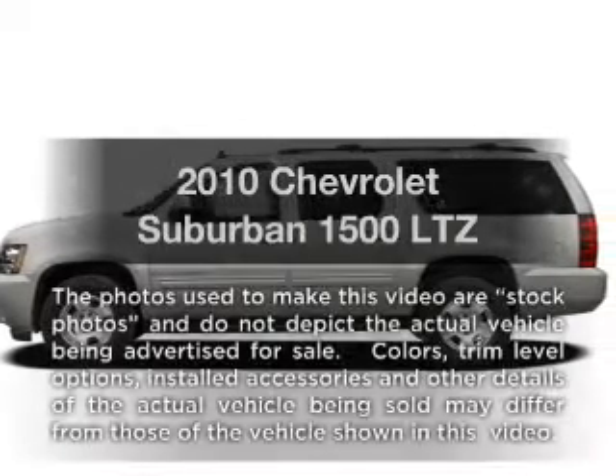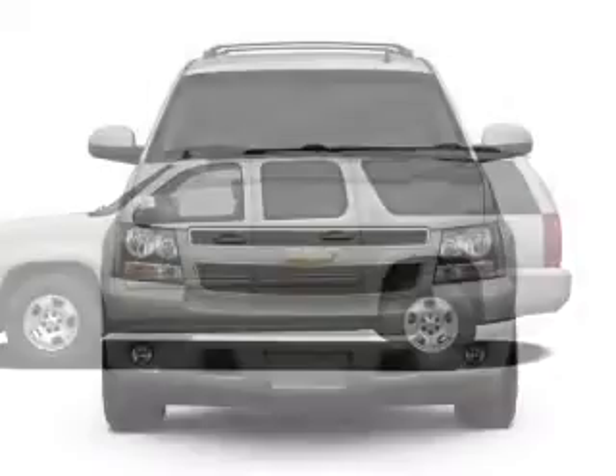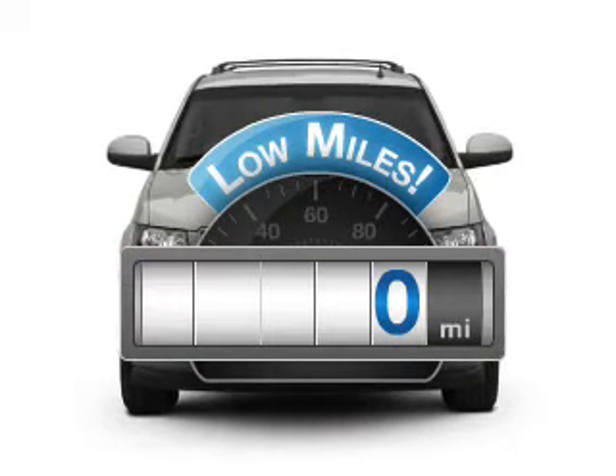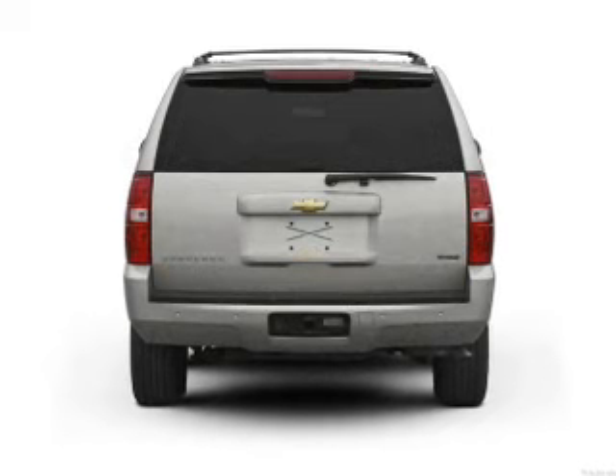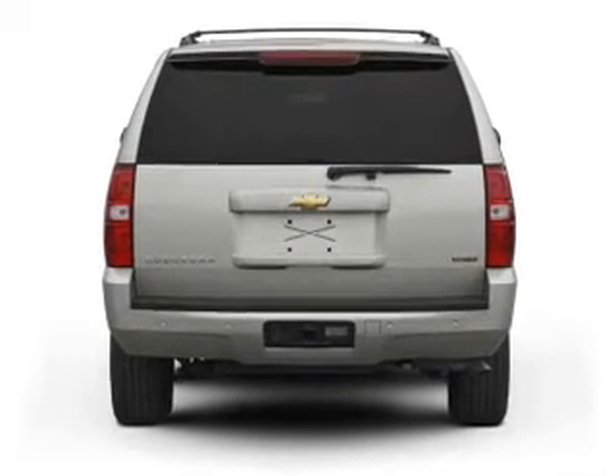Check out this 2010 Chevrolet Suburban. Travel the roads in style and comfort in this great vehicle. Low mileage is an important factor in your purchase, and this vehicle delivers a low odometer reading with a powerful 8-cylinder engine that responds smoothly to its 6-speed automatic transmission.